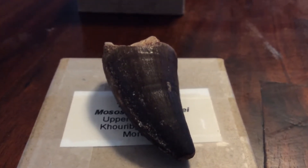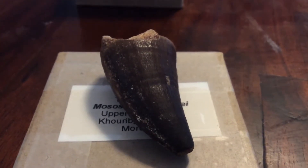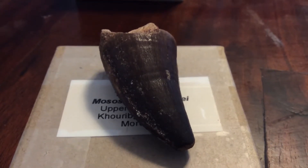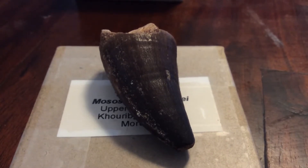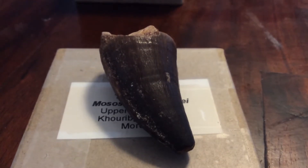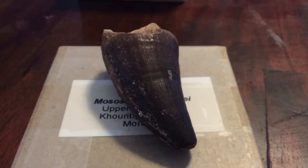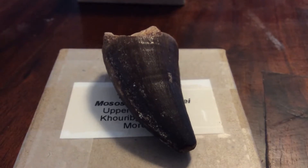Contrary to popular belief, Mosasaurus was not that big of an animal. It was a large predator — don't get me wrong, 56 feet long is enormous — but when compared to other predators like Liopleurodon or Megalodon, who — I think Liopleurodon was 80 feet long — that is insane. Mosasaurus doesn't really compare to that, but it was certainly one of the top predators of its time and one of the largest in the ocean.